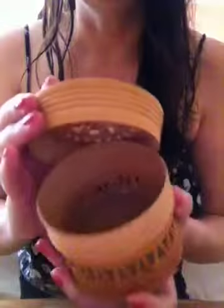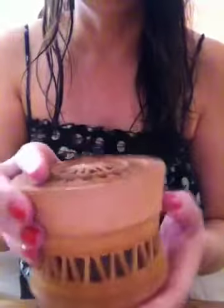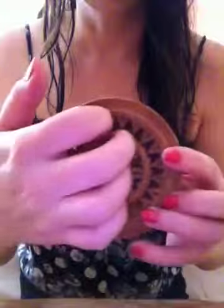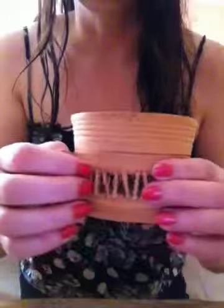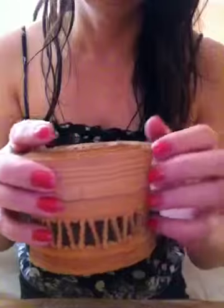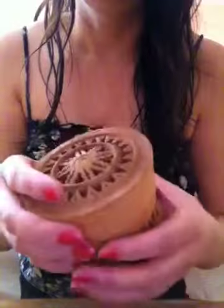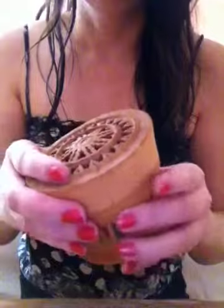Another really cute thing is this little wicker box. It reminds me of the sun in the middle. There are a lot of wicker things here.